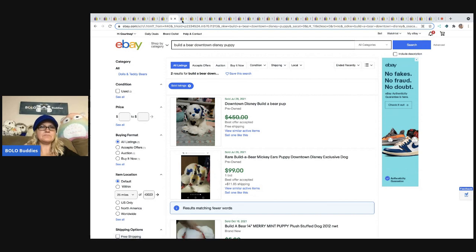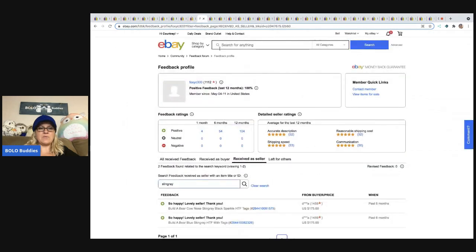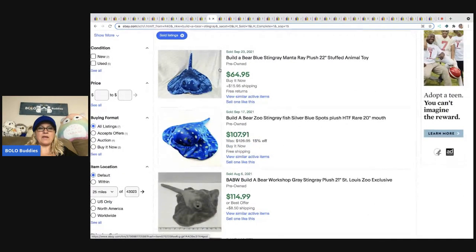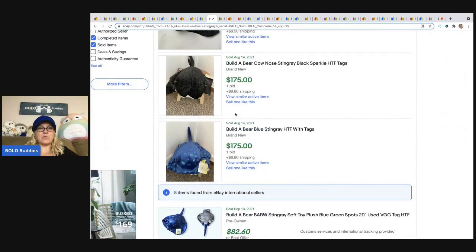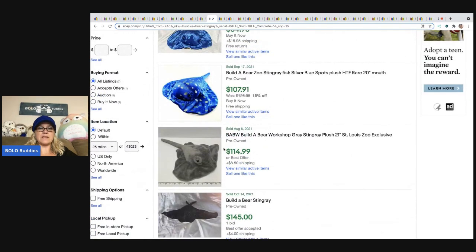The next one is the Build-A-Bear Stingray — a harder-to-find one. This is new with tags, and it sold for $175. It looks like the same buyer bought both listings from the same seller. Looking at sold stingrays, they range from $65 to $107. It looks like they come in blue, black, and gray — definitely a BOLO.